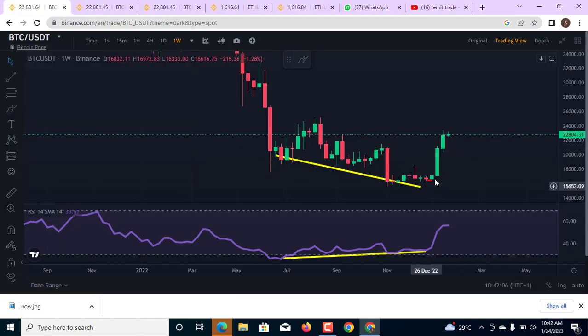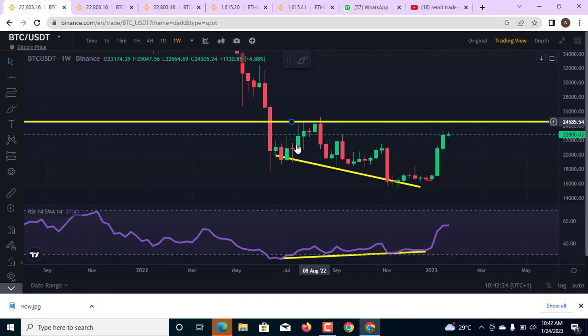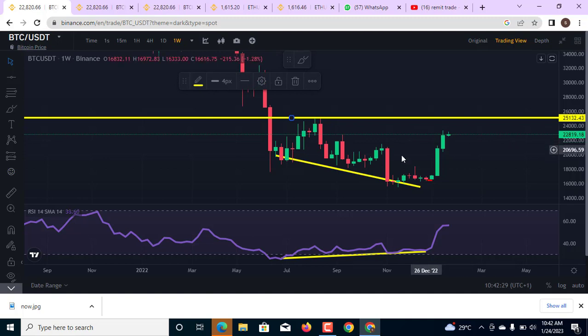On the one-week chart right here, I talked to you guys about this divergence and I said it's going to take weeks and months for this to play out. If you took this trade on either this very small candle or this one, you should be in profit. But one very important thing to take note of is this level of resistance at this area — almost at least 25K dollars. The market is going to find resistance at this very area, meaning there will be difficulty passing through this level.